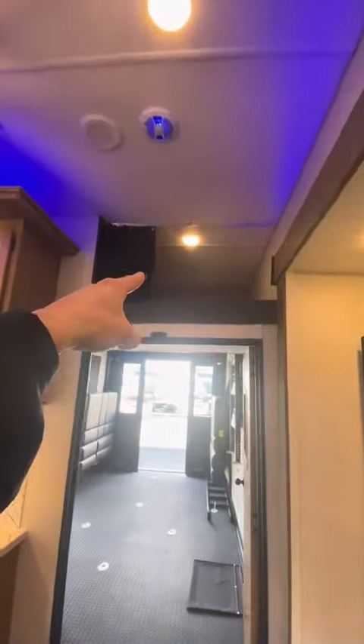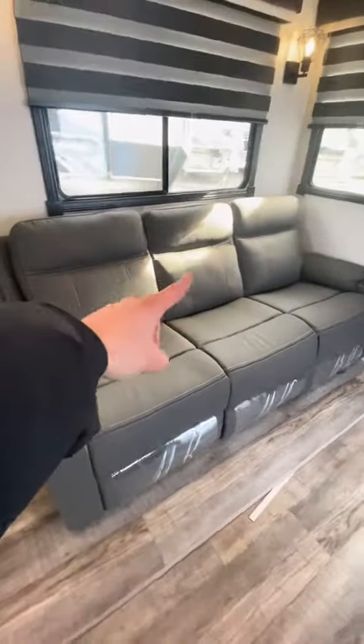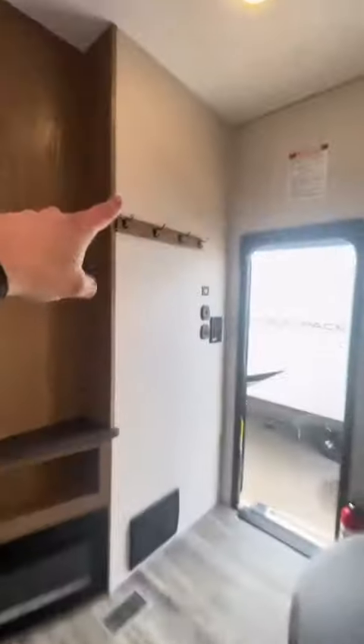Nice loft up top — you can sleep with guests or a kid in there. We got the party sofa; this thing will recline, it has LEDs, cup holders, massage and heat. We got a fireplace here — mount your TV above that. A little dining area and then coat rack.